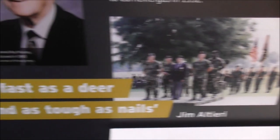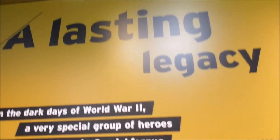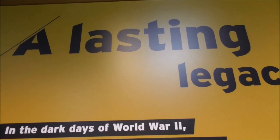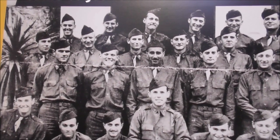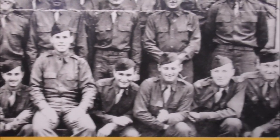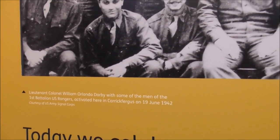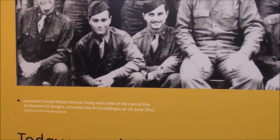These boys made history. 'He was as fast as a deer and as tough as nails' — Roy Murray, the famous U.S. Ranger. And they came together at Carrickfergus. There's Darby — Colonel William Orlando Darby — with some of his men of the 1st Battalion, U.S. Rangers, activated here in Carrickfergus on the 19th of June 1942.